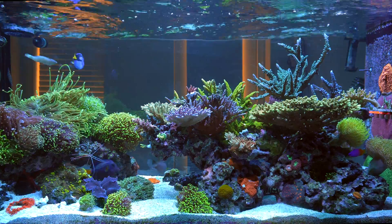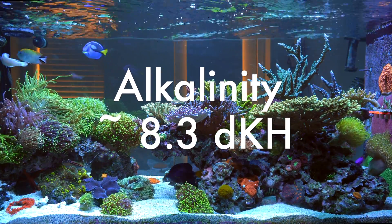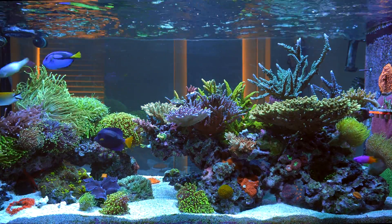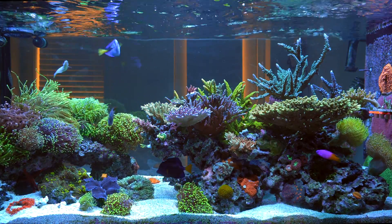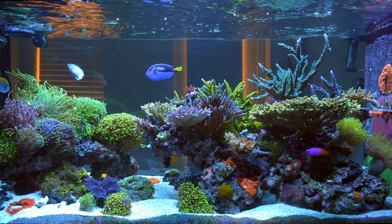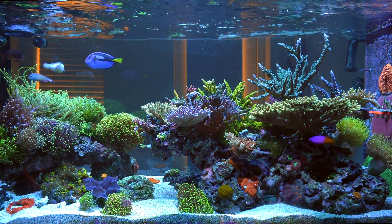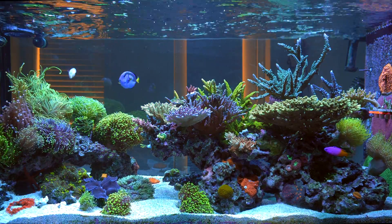For alkalinity, I keep it around 8.3. It's slowly dropping right now as my Acropora colony is getting really big. I have to adjust it occasionally, so I test the level every week, just to make sure it doesn't drop below 8. Whenever I need to change the level, I basically just change it by 1 to 2 ml a day and test daily to make sure it's stable.